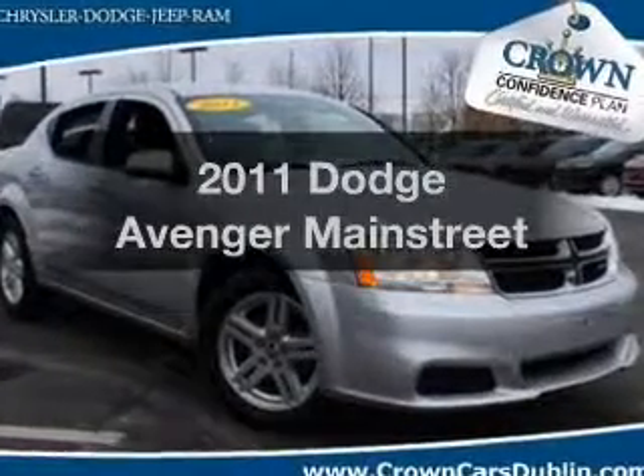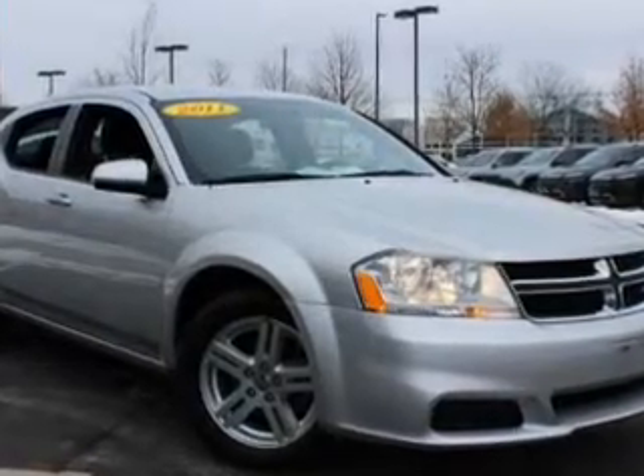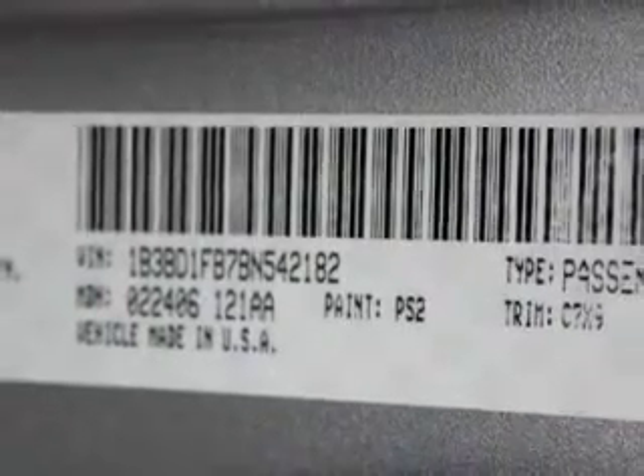Imagine yourself in this 2011 Dodge Avenger. Everything you need under one roof with this great vehicle. With an efficient four-cylinder engine, the powertrain includes front wheel drive that responds smoothly to its automatic transmission.